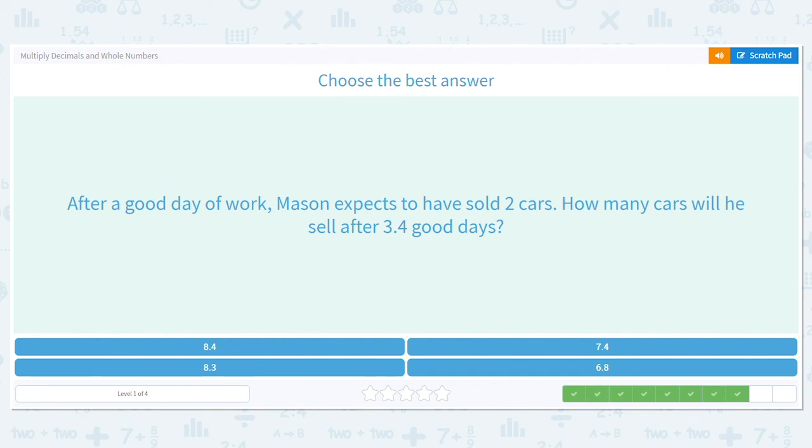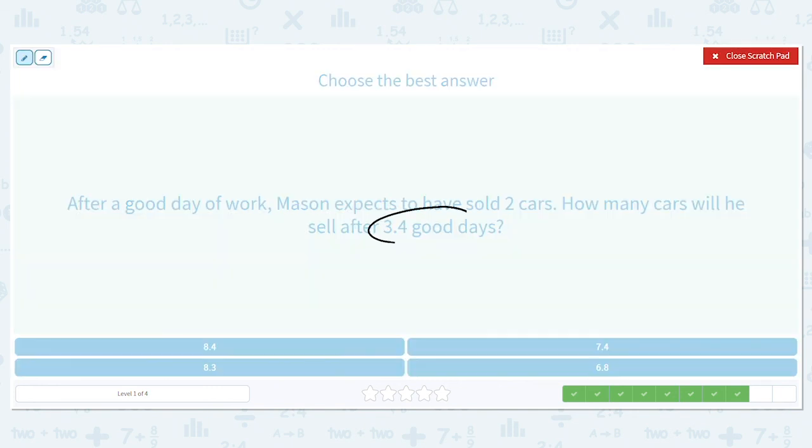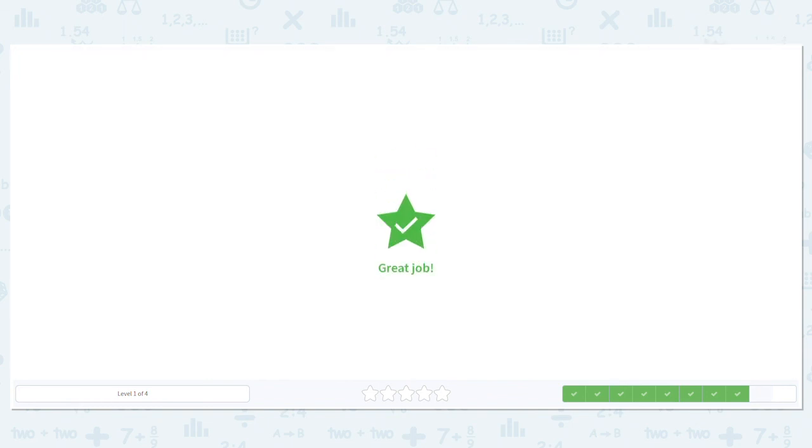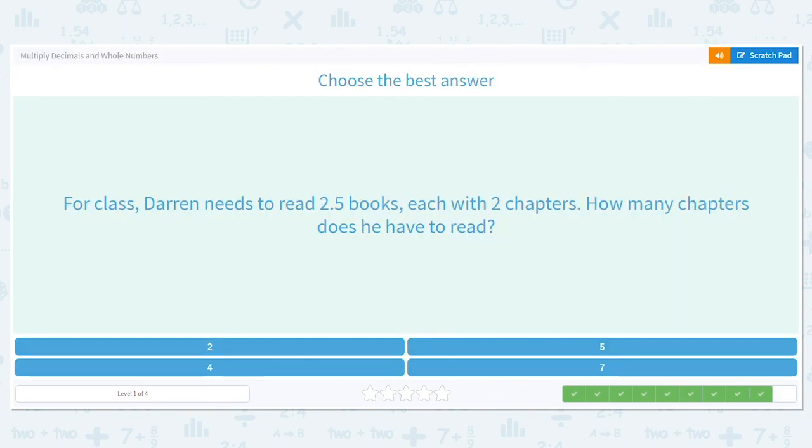After a good day of work, Mason expects to have sold two cars. How many cars will he have sold after three and four tenths good days? Over three and four tenths days he sells two cars every day, so let's multiply. Four times two equals eight and three times two equals six. Because I have one decimal place, I need to move this decimal one place over — he would have sold six and eight tenths cars.